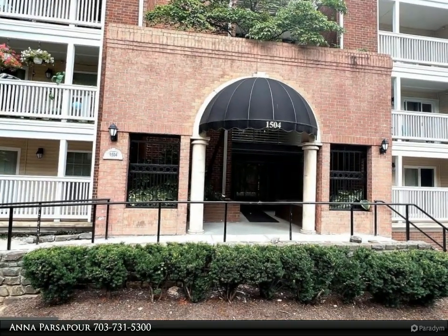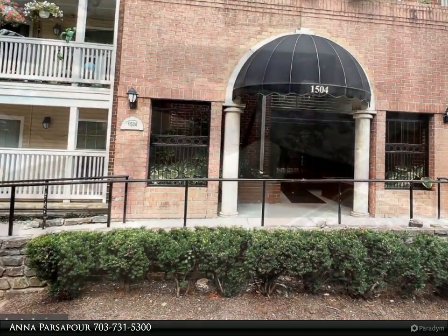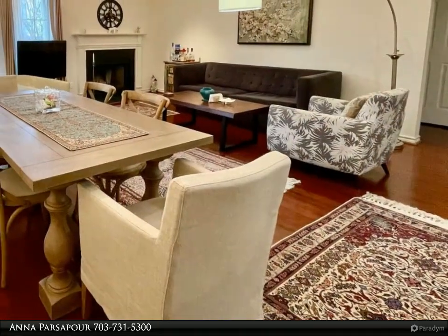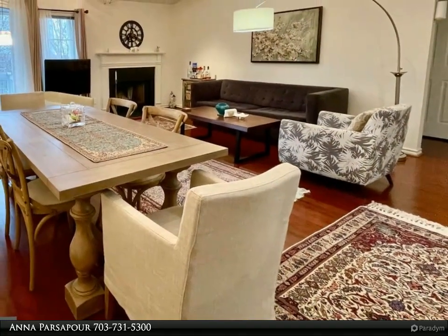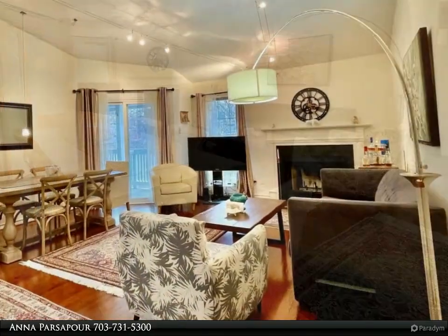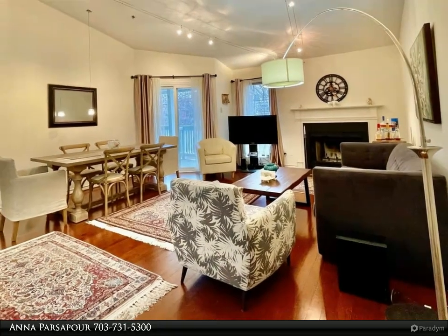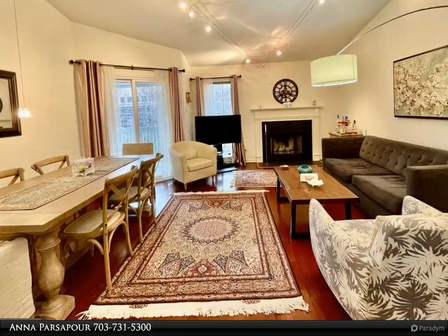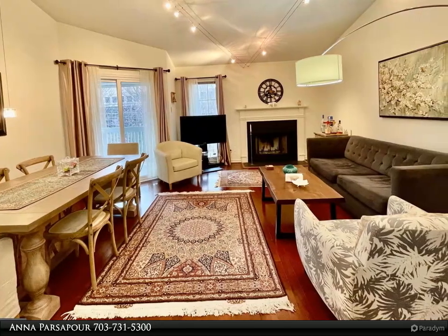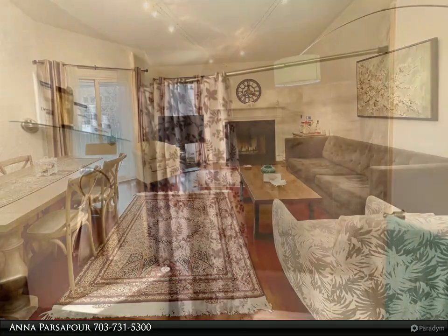Prime location in McLean. It's a fully renovated unit with beautiful hardwood floors, high ceilings, two bedrooms and two full baths. Windows and sidings have been recently replaced. Two underground garages and one assigned parking outside. Outdoor pool with free pool pass, exercise room and party room. Easy access to Metro Silver Line, a few miles away from Tyson's Mall.